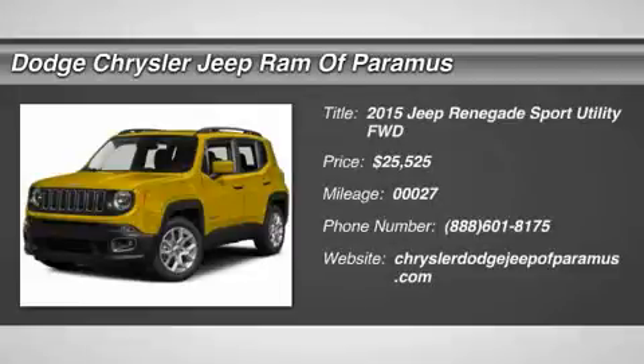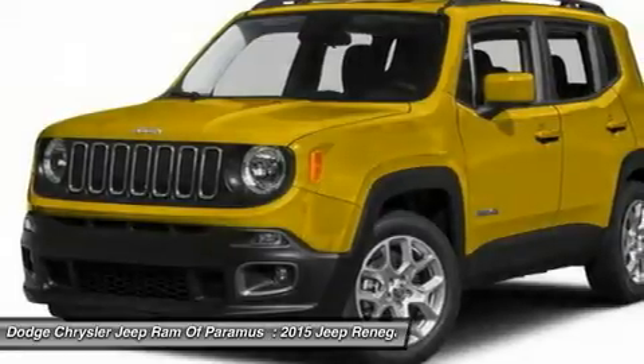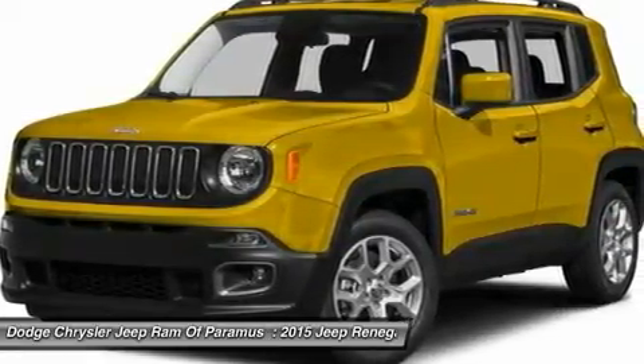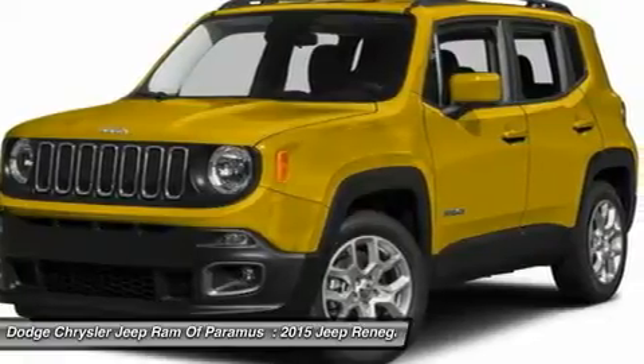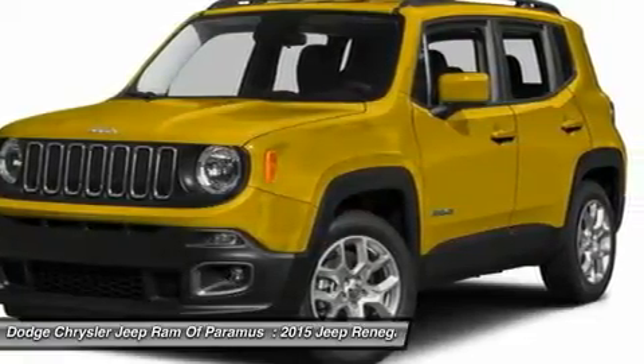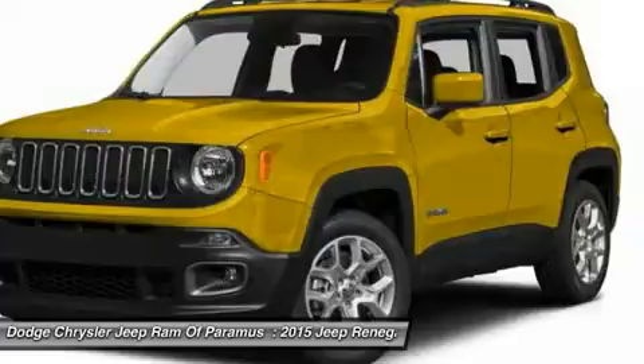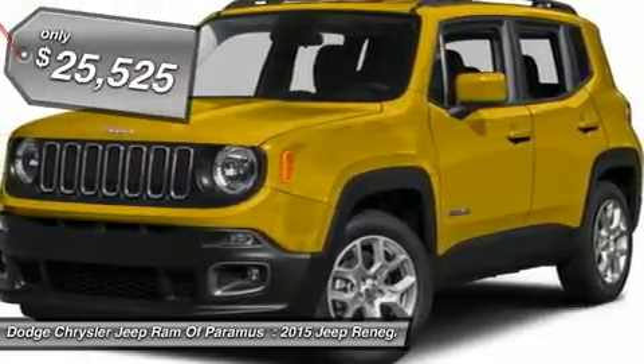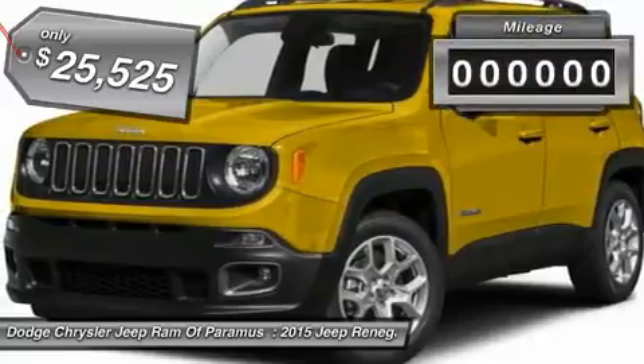The 2015 Jeep Renegade offers full-size capability built in a smaller SUV. The Jeep Renegade is an incredible combo of smart technology, cool colors, and innovative materials. It has a capable command center with the tools you need for discovering everything that's out there, and is priced below $30,000.